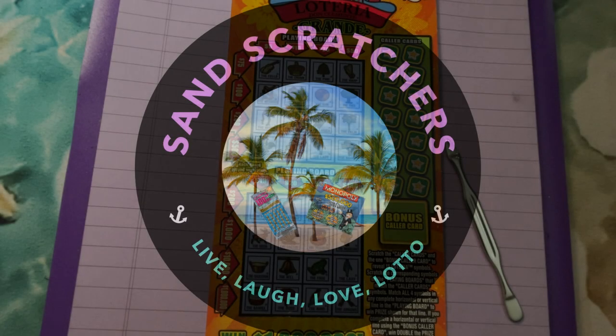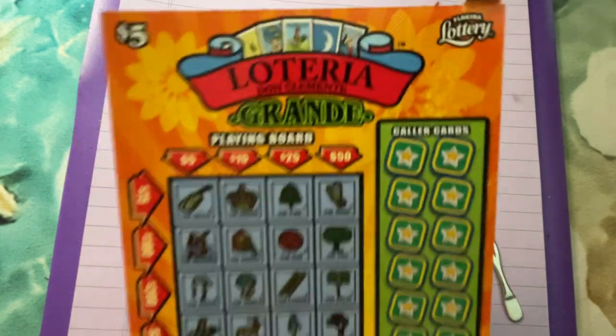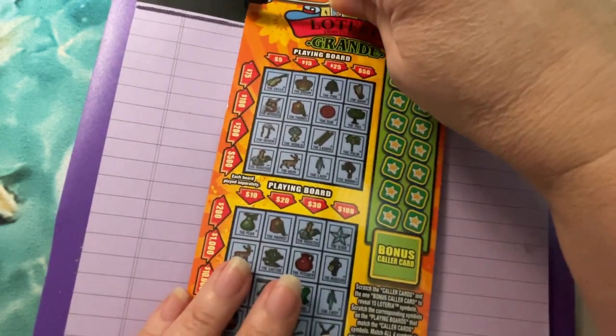Good morning everyone. I hope you're having a good day. Look what I have — Loteria Grande, a five dollar ticket from Florida. We have ticket number 19 today. We're gonna play it and see if we can find anything on it.